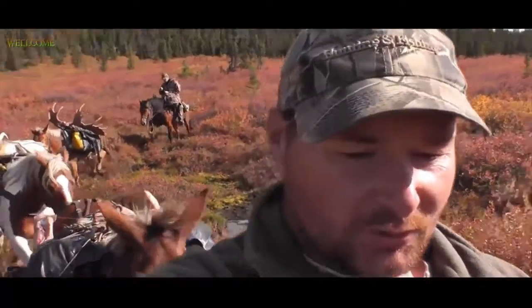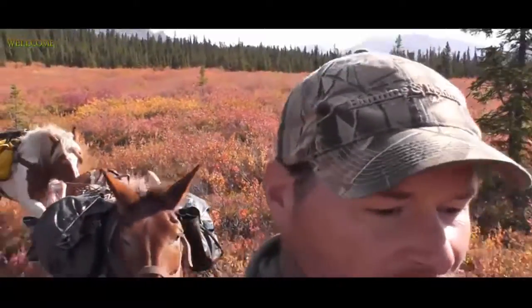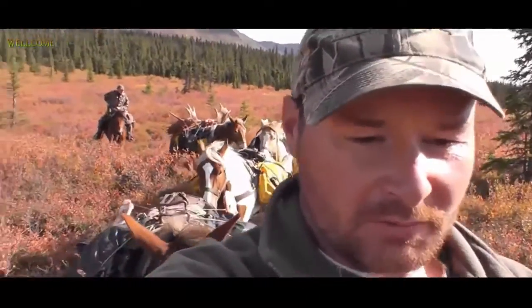Alright, it's the next day and as you can see we've got Mark's moose loaded and we're heading back to camp with it. Things are going pretty good so far — we've been going for about 20 minutes and probably got about an hour and a half to go here.